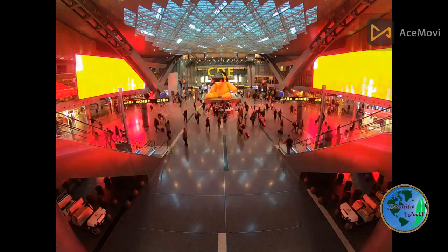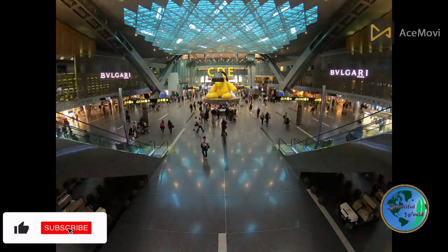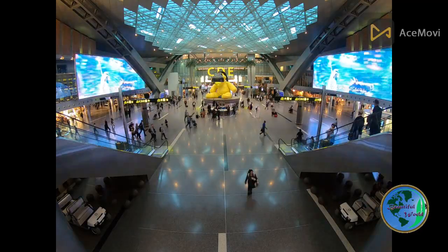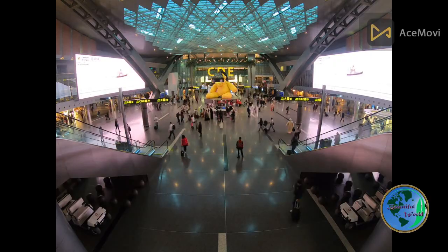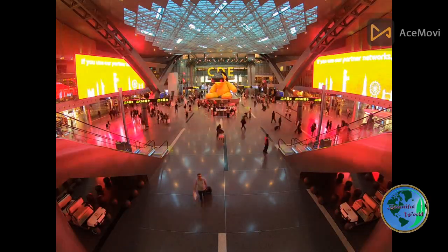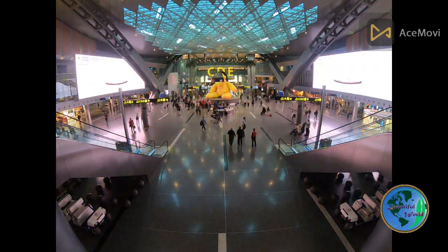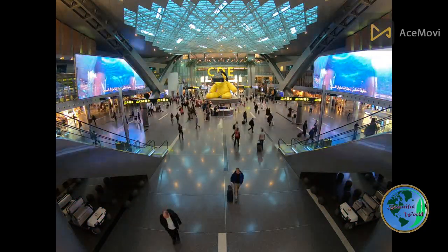Changi Airport is family-friendly, offering dedicated play areas for children, interactive displays, and entertainment zones to keep young travelers engaged and entertained. The airport also provides nursing rooms and baby-changing facilities. Changi International Airport is not just a transit point but a destination in itself — it consistently pushes the boundaries of airport experiences, combining efficiency, innovation, and customer-centric services to ensure a memorable journey for every traveler.